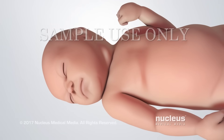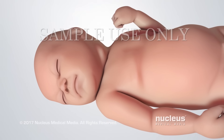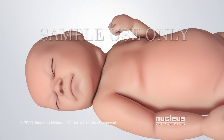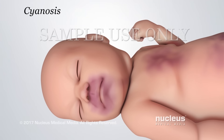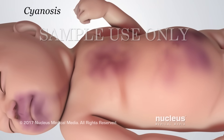You may notice changes in your baby's skin. Two common findings are conditions known as cyanosis and jaundice. Cyanosis is a blue skin color. You can usually see it around your baby's lips, chest, and stomach.